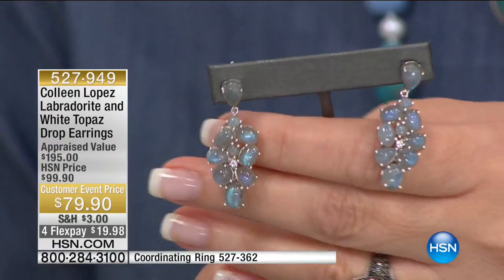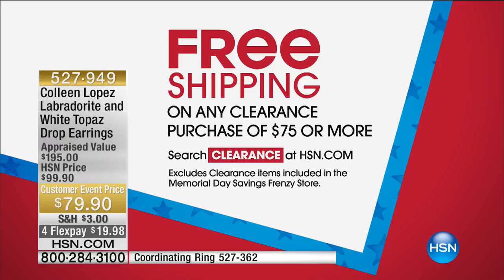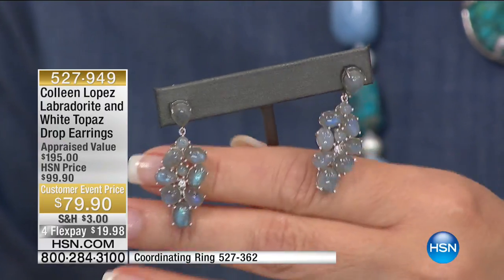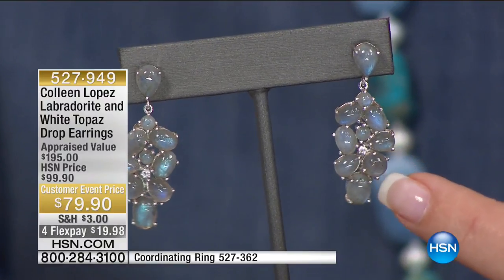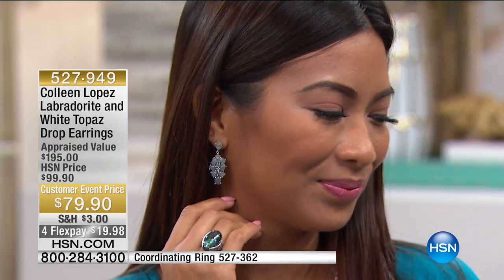We also have an earring that works back to the labradorite ring beautifully. I own these earrings and absolutely love them — you get a lot of look without breaking the bank. This is clearance too, so if you order these earrings, you get free shipping on this and everything else on clearance. Look at all the beautiful blue flash in those stones. It's a cluster of labradorite — an inverted teardrop at the top and then a large beautiful free-form cluster dropping down, with a white topaz sparkle in the center. Look at how pretty this looks on the ear. Item number is 527-949.